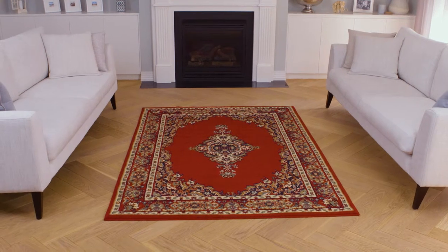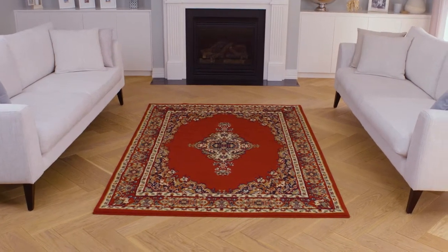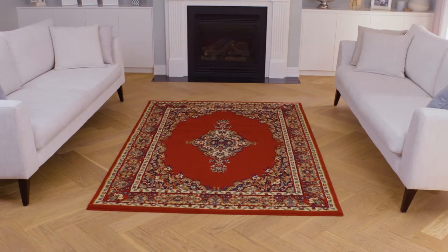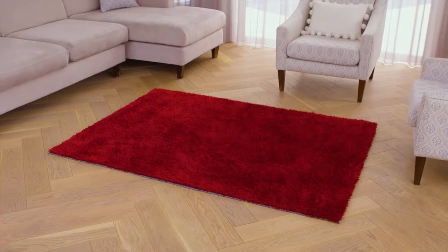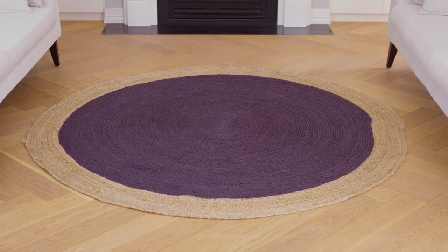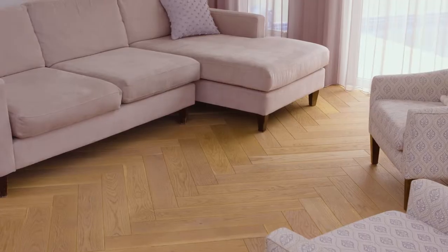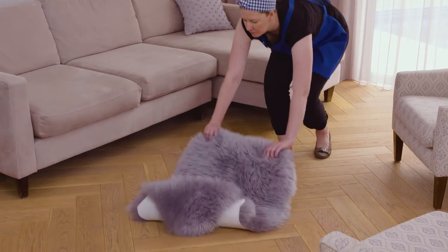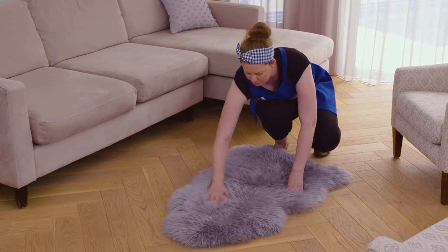Traditional rugs are woven with classic patterns and designs and look perfect in formal areas. They're generally rectangular in shape and come in a range of sizes to suit your space. Shaggy rugs add comfort, warmth and visual texture to your room. Jute is a durable, natural fibre that looks beautiful as an area rug in casual rooms. Skin or hide rugs are comfortable, durable and plush, and faux sheepskin rugs come in a variety of natural or dyed colours.